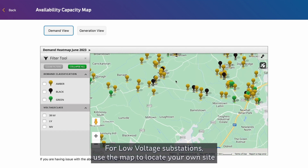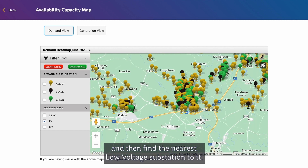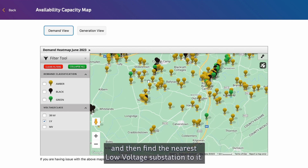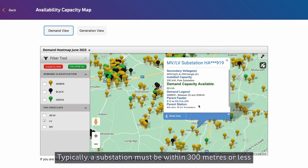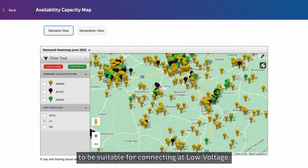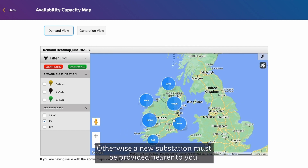For low voltage substations, use the map to locate your own site, then find the nearest low voltage substation to it. Typically, a substation must be within 300 metres or less to be suitable for connecting at low voltage. Otherwise, a new substation must be provided nearer to you.